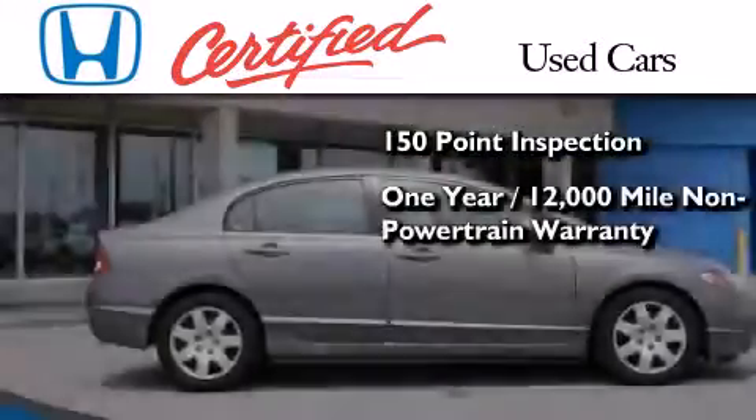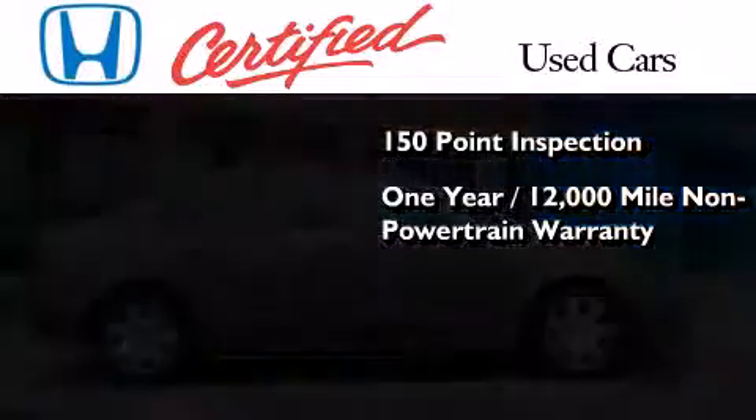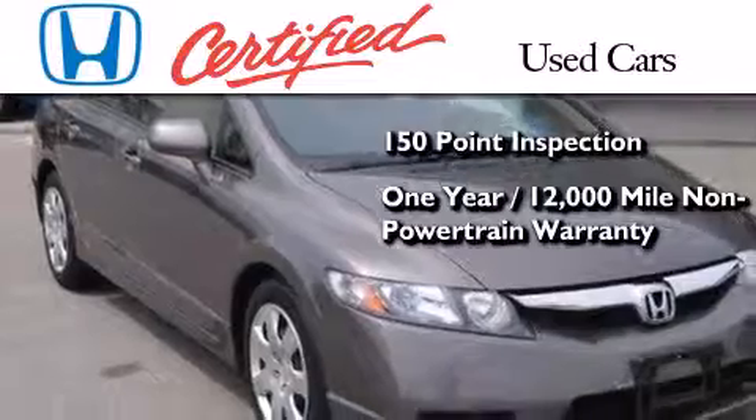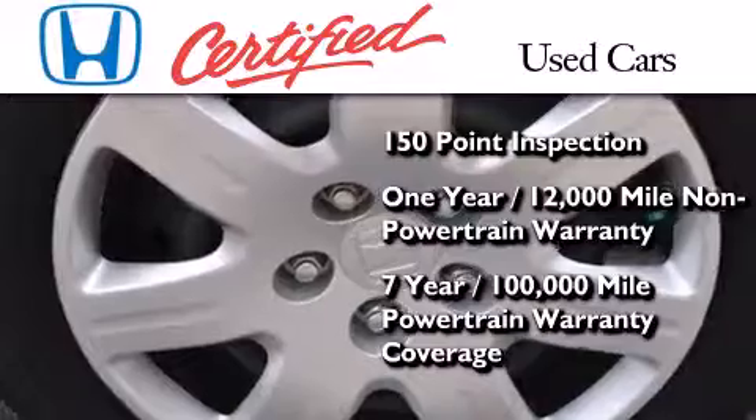It also includes an additional 1-year or 12,000 miles of non-powertrain equipment warranty coverage on top of what's left on the original new car warranty, and 7 years or 100,000 miles of powertrain warranty coverage.